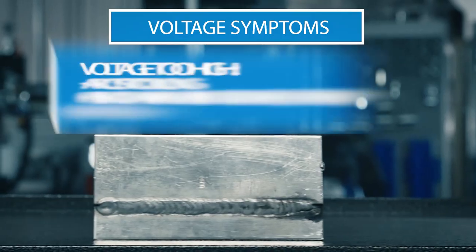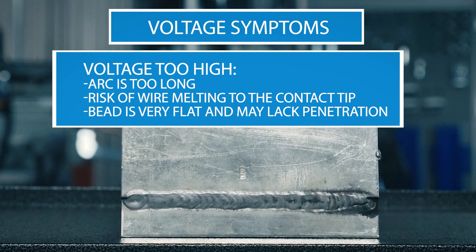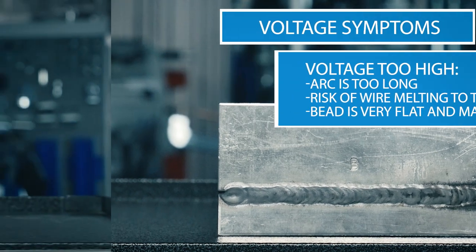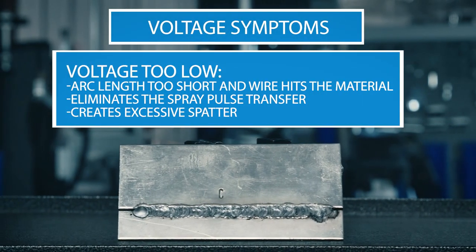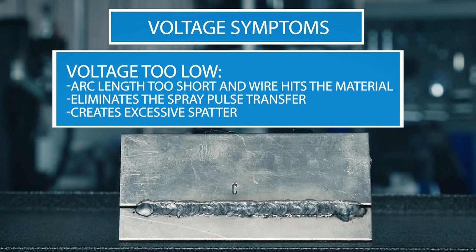Checking your voltage is also a good place to start when troubleshooting. When voltage is too high, the arc will be too long — there is a risk of wire melting into the contact tip, and the weld bead is very flat and will lack penetration. When voltage is too low, the arc length will be too short and the wire will hit the material, which causes excessive splatter.